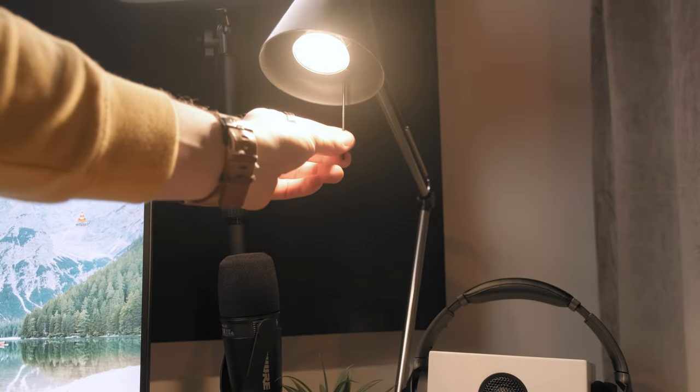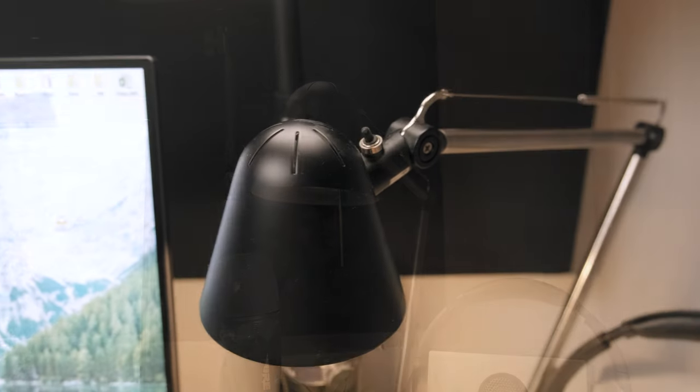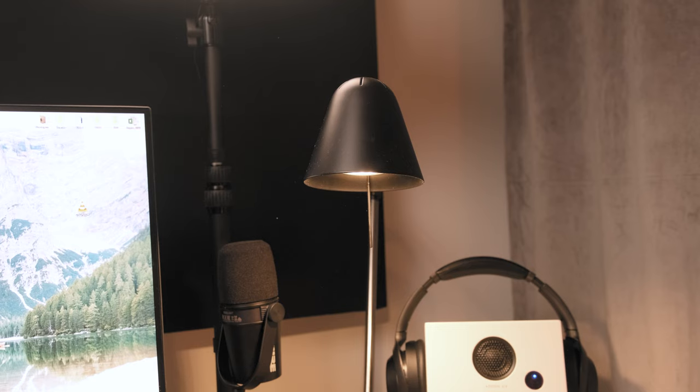Then here is my small adjustable lamp which I once bought in a local store. I use it in the early morning and late evening to get some additional light in my office. I like the design of it and I think it fits nicely to the overall setup.